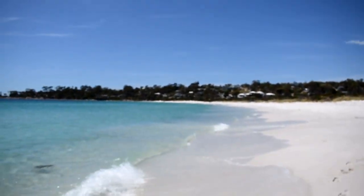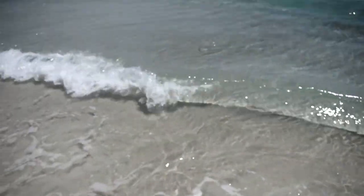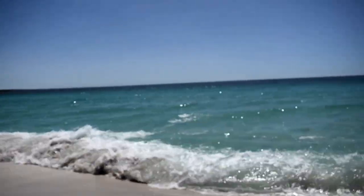Hey guys, welcome back. So today is my last full day down at the East Coast on my holiday. We're down at Benalong Bay, which is a beach about 15 minutes out of St Helens, which is where I'm staying. So this is pretty much where I am right now and it's pretty beautiful — very, very pretty.